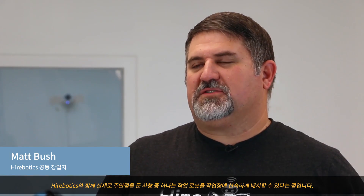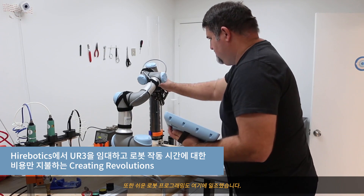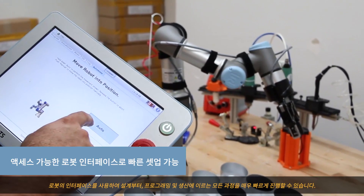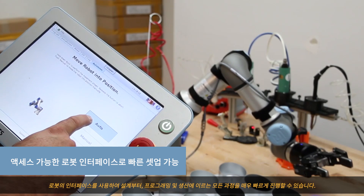One of the things that we've really focused on with Hyerbotics is being able to rapidly deploy our robot workers into the workforce, and what's enabled us to do that is the ease with which we're able to program the robots. Their interface allows us to move very quickly from design through programming and into production.